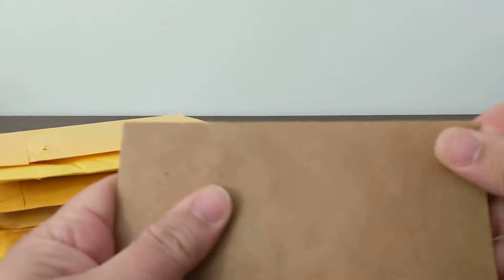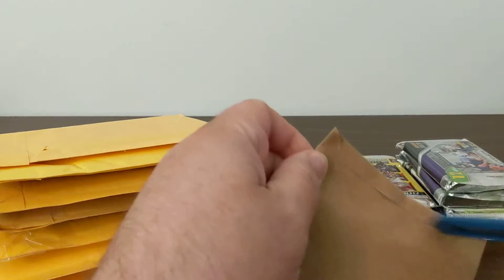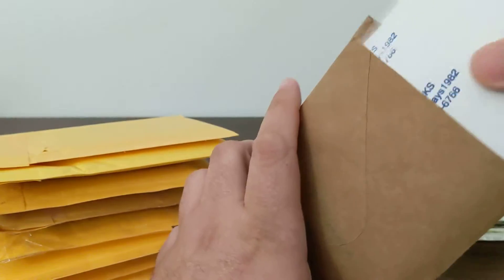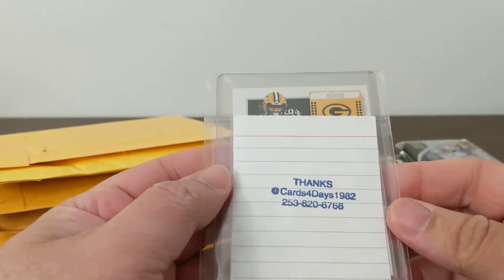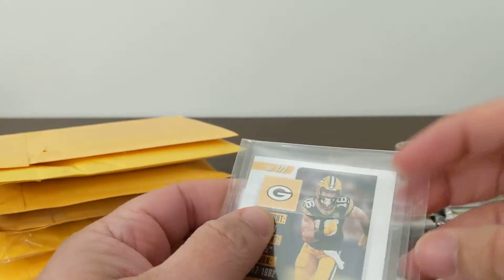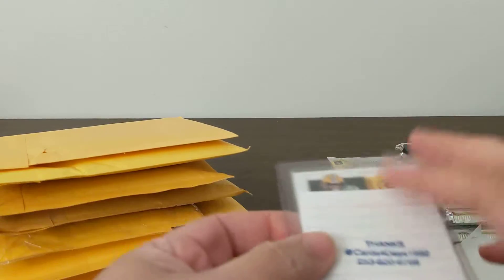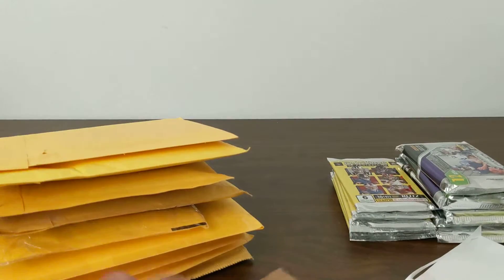This one's interesting — it's in a paper envelope, thick one. It's like an envelope in an envelope. There's a piece of paper in there that says 'thanks' — from Cards for Days 1982. And what did we get in here? Oh, this is a Jake Kumerow auto out of Contenders — see if he stays with the Packers. Pretty cool.